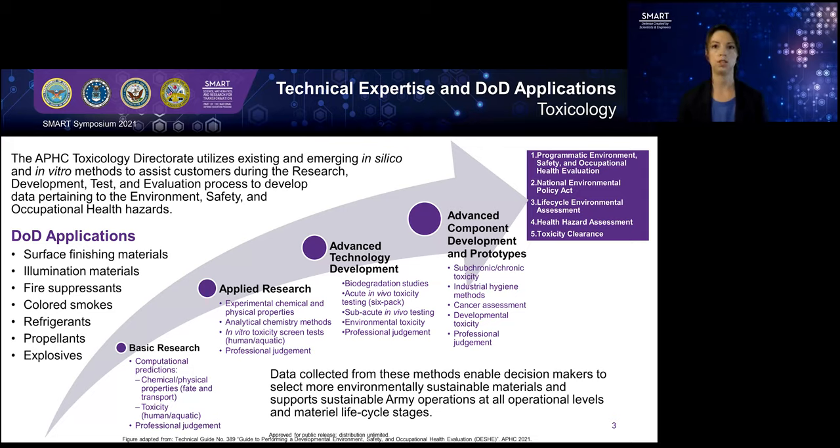We use in silico — which is computer — or in vitro methods in the lab, cell culture-based largely, as well as animal testing methods to understand some of the toxicology risks of these types of compounds. Some of the applications of what we do are surface-finishing materials, illumination materials, fire suppressants, colored smokes, refrigerants, propellants, and explosives.